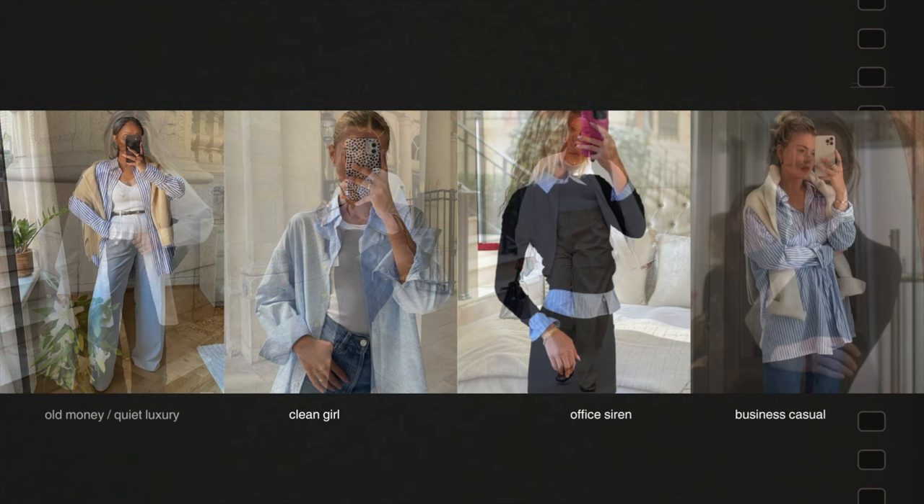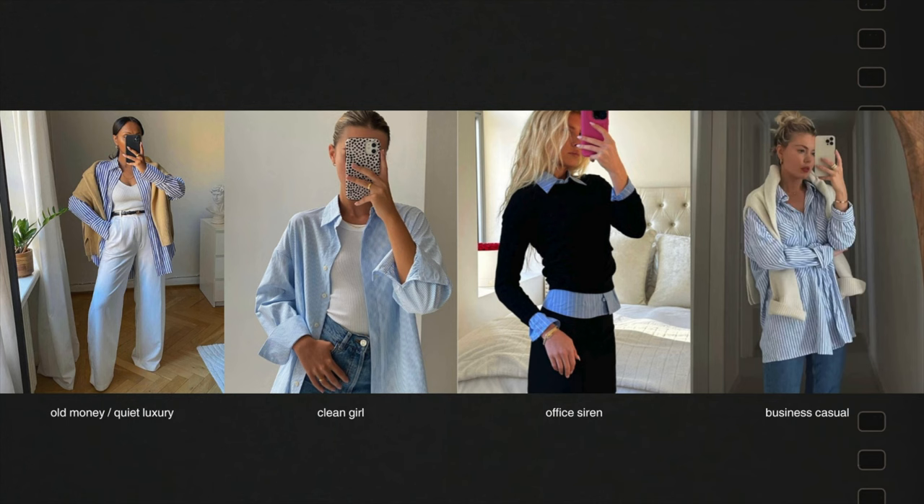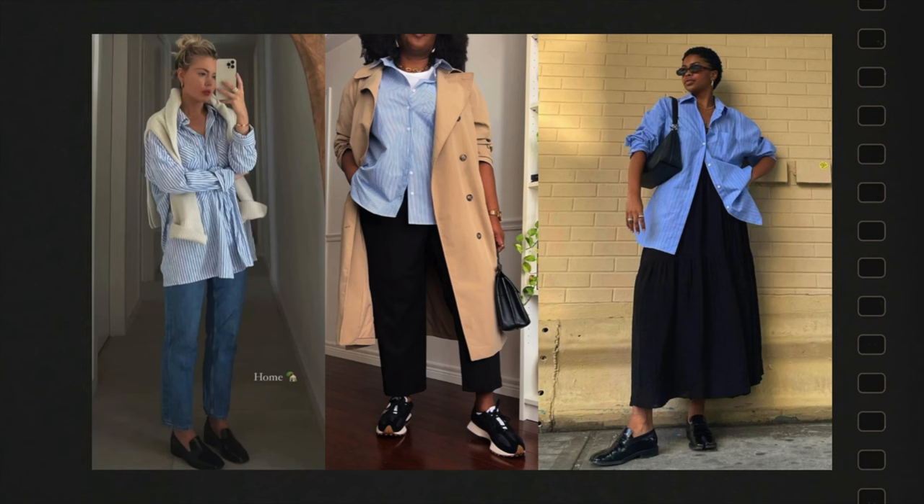The same thing goes for the striped button-up. This is why I recommend a classic blue — it's just such a timeless staple that looks so crisp against both white and black. What I also love about these basics is that they're so versatile that you can also style them differently within the different aesthetics. I would consider all of these three looks business casual, but changing the bottoms and the shoes can really transform it into a completely different look.